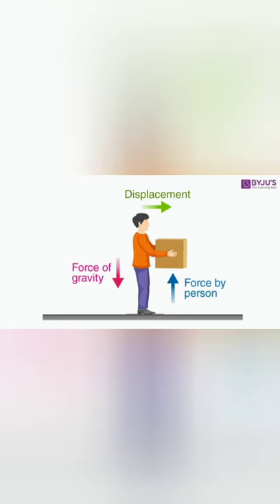On the other hand, to drop a stone on the ground, you do not have to do any work. It falls on its own if you release it. In this case, the earth does the work in moving the stone downward. Thus, work is done when a force is applied on an object and moves it in the direction of the force.